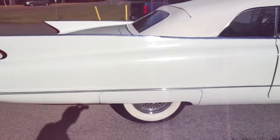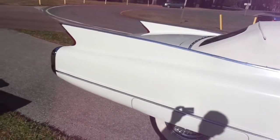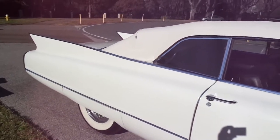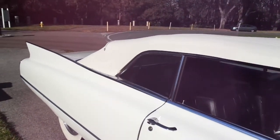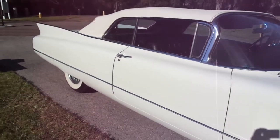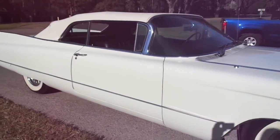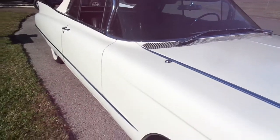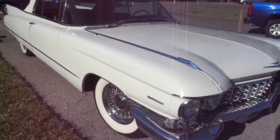I got a call from this super nice guy the other day and he says, Jack, I've got this Cadillac I would like for you to take a look at and to help me sell. Well folks, when this gentleman pulled up in front of my house here today, if I had the money — if this was ten years later — you would not have this opportunity, because I would buy this car in a heartbeat.